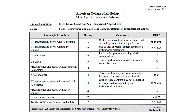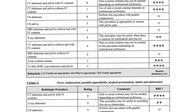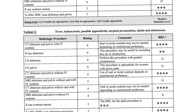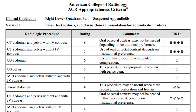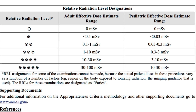One tool available to help the justification decision-making process is the ACR appropriateness criteria. It is a resource provided by the ACR to help determine which radiologic procedure is most appropriate given a patient profile and set of clinical symptoms. Imaging procedures are given a rating and a relative radiation level. The higher the rating, the more appropriate the exam, along with effective dose ranges for adults and pediatrics.